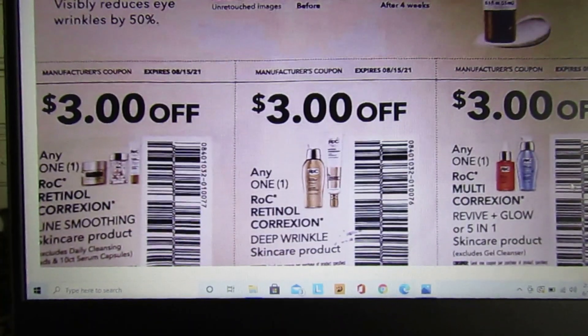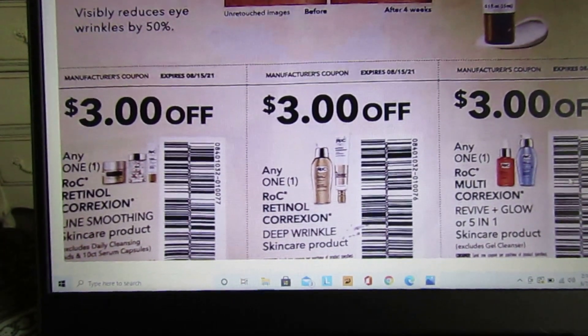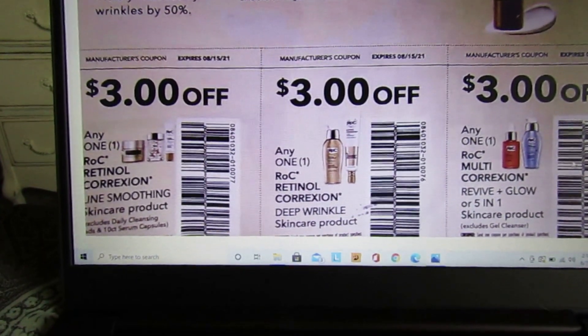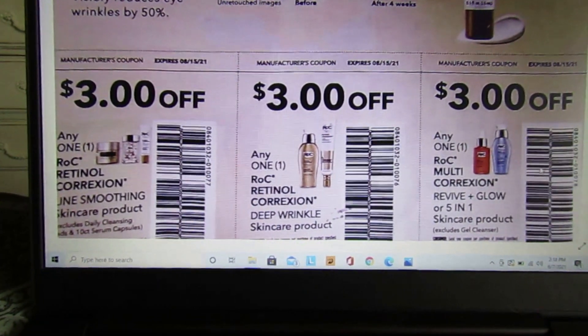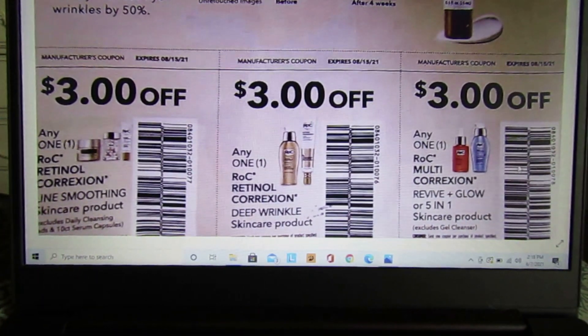We have some coupons for ROC — I've actually never couponed for these products before in my life. We have $3 off one ROC Retinal Correction skincare product and $3 off another ROC Retinal Correction Deep Wrinkles skincare product.